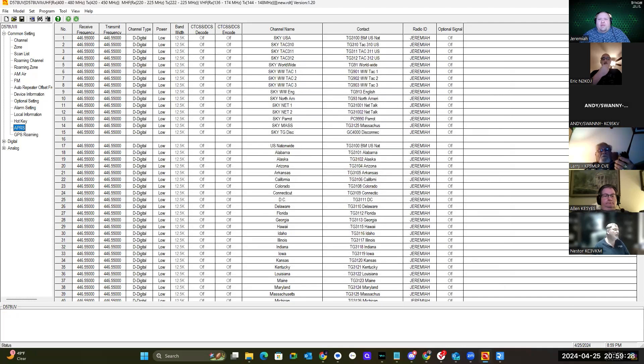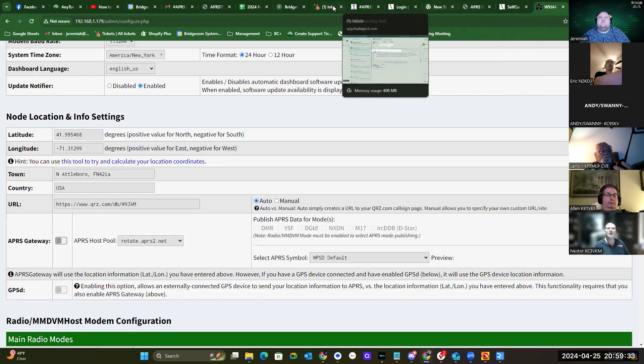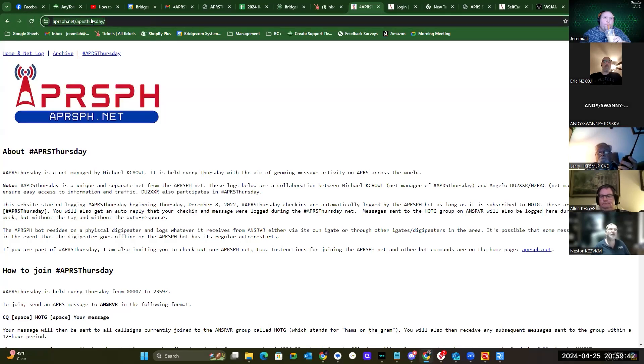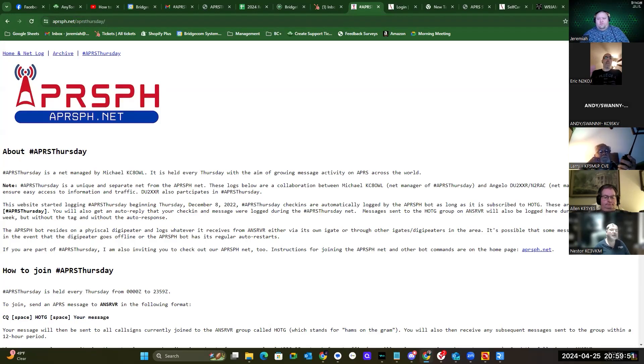Let's pull up the APRS Thursday webpage — aprs.ph. This website was created by Mike DC4OWL; I spoke with him and he'd love to come on one night. It's a net managed by Mike, held every Thursday with the aim of growing message activity on APRS. Some people think of APRS as only analog, but we're going to show it's digital too.